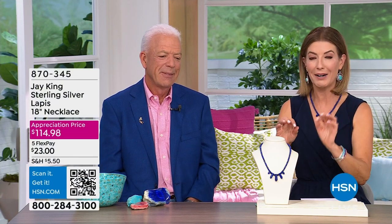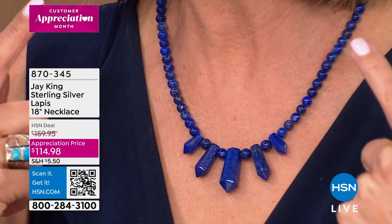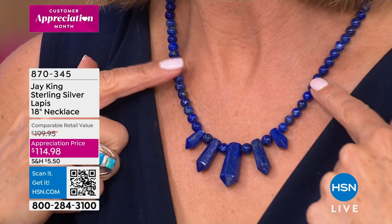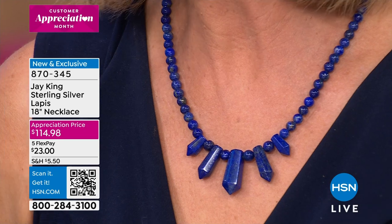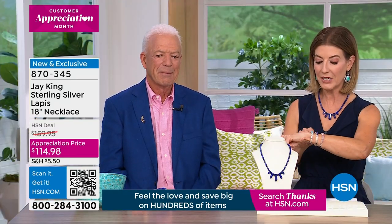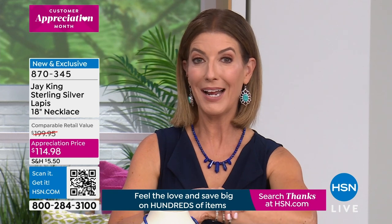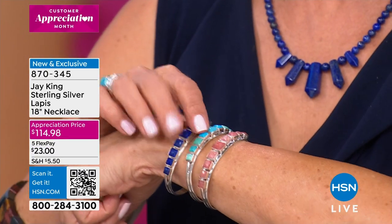Lapis is in high demand today, Jay — what can you bring us? We literally went into the warehouse and said, let's bring them as much lapis as we could possibly find. We found something brand new and something we could do at an appreciation price. Jay's been taking you shopping for nearly 30 years, and I don't think he's ever done a lapis necklace like this — with such incredible, massive, beautiful, striking obelisk-style stones at the ends for under $115. Item number 870-345. And in our Today's Special, the lapis cuff has 240 remaining.